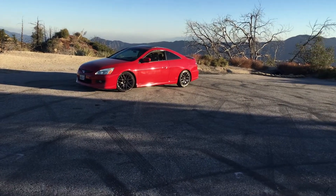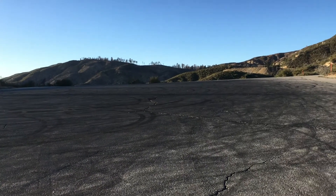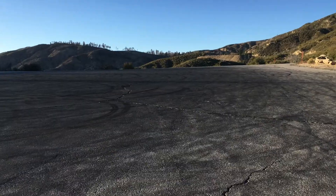So another spot up here — there was actually a new Corvette trying to do a donut, but it didn't work out for him, so he left.